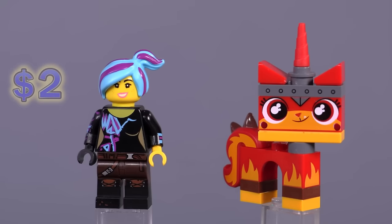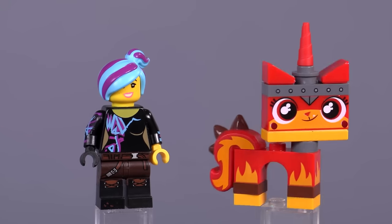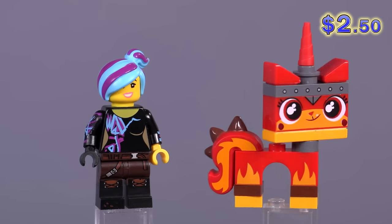The official name for this version of Lucy is Sparkle Rinse Lucy — the hair color is obviously new here, and it appeared in a couple other sets. And then this is a happy, calmed down Unikitty, even though she's sort of in her battle ready warrior look.